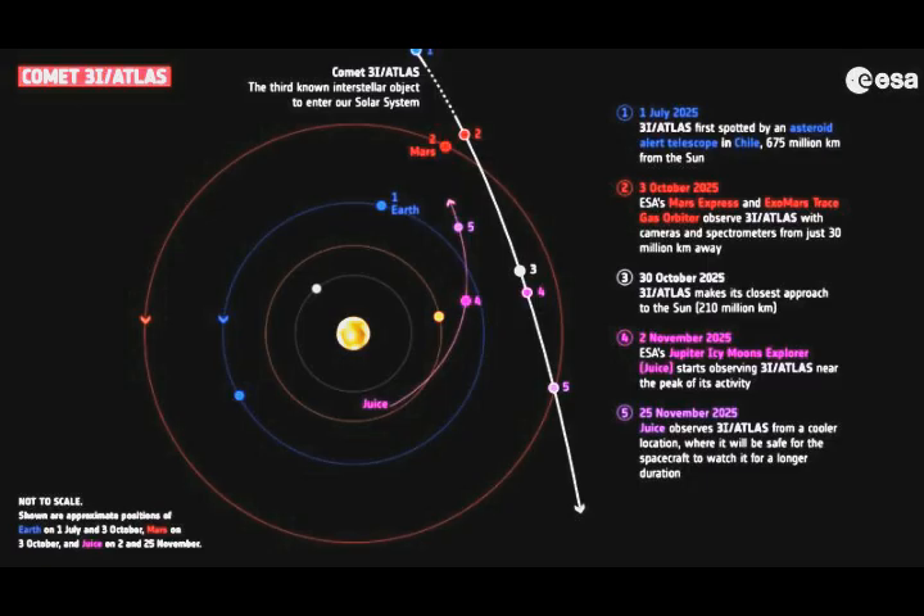As for where 3i Atlas came from, scientists say it came from the direction of Sagittarius in our sky — that is, from the direction of the center of the Milky Way galaxy. But there are billions of stars in that direction, so which one is the home system of this object remains unknown.